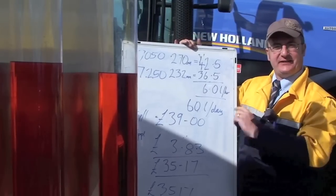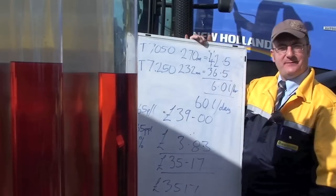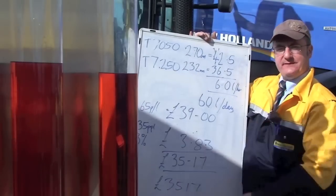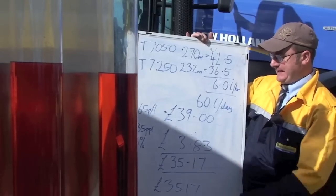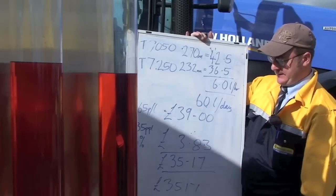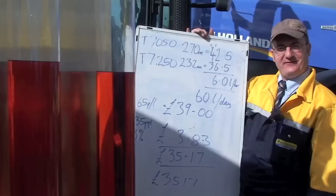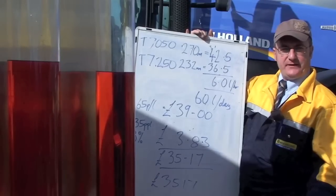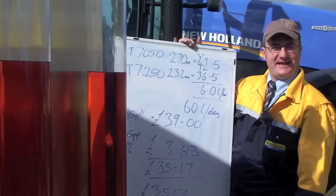Now let's be fair — this tractor, we have to put AdBlue into it as well. The consumption of AdBlue is about 3% and at 35 pence per litre on the AdBlue, that takes £3.83 off our £39, giving us a net saving of £35.17 a day on average. These are typical figures and these are actual figures that we've taken from the apparatus today.